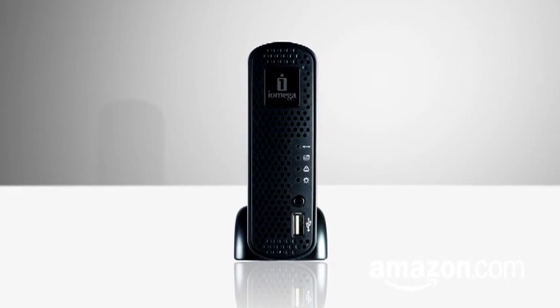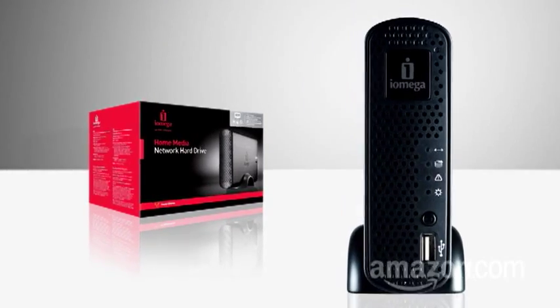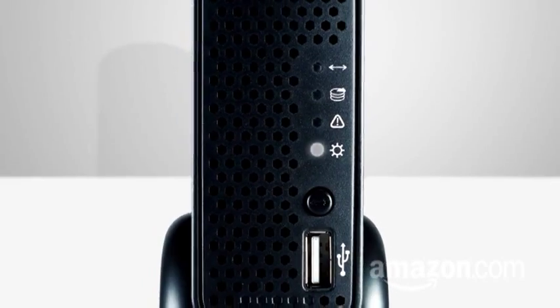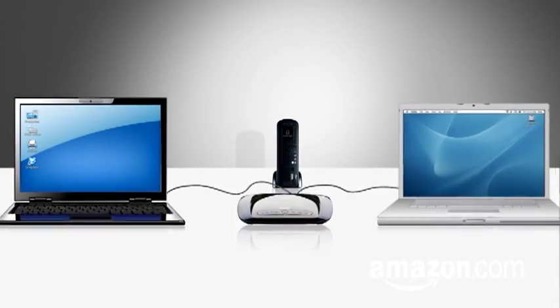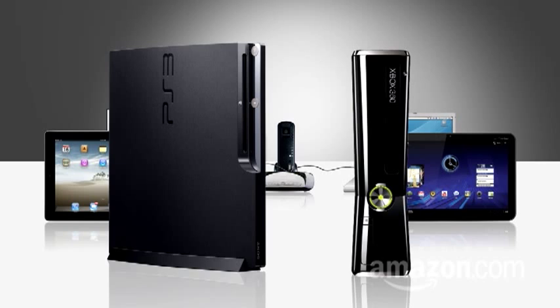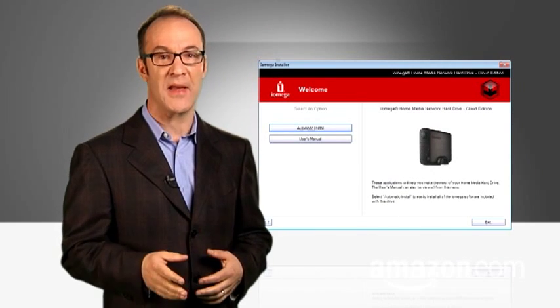This is the iOmega Home Media Network Hard Drive. Setup is straightforward: you take it out of the box, plug it in, and connect it to your home's router with an Ethernet cable. When you power it up, the onboard storage becomes usable by all the computers and many other devices on your network, like game consoles. Install the included iOmega Storage Manager software.